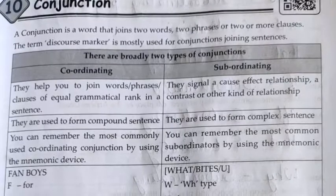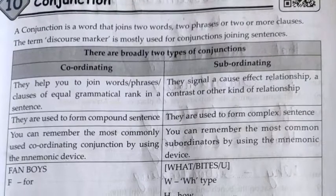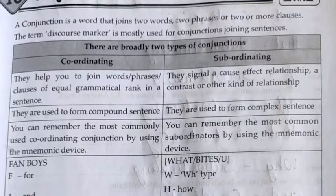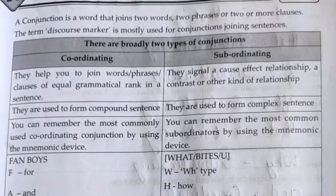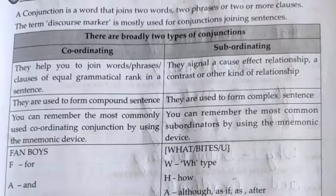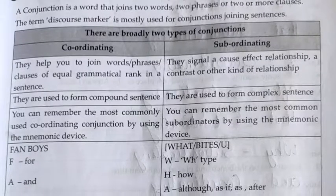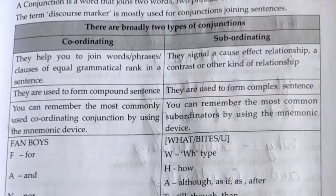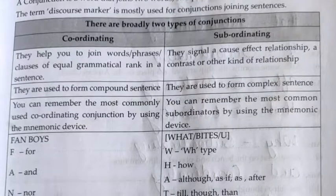There are broadly two types of conjunctions: coordinating and subordinating. Coordinating conjunctions help you join words, phrases, and clauses of equal grammatical rank in a sentence. They are used to form compound sentences. You can remember the most commonly used coordinating conjunctions by using a mnemonic device.